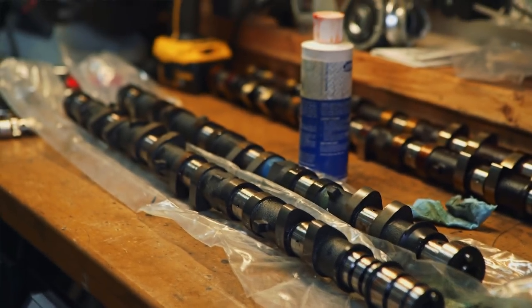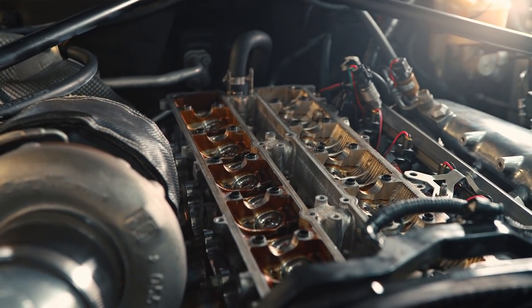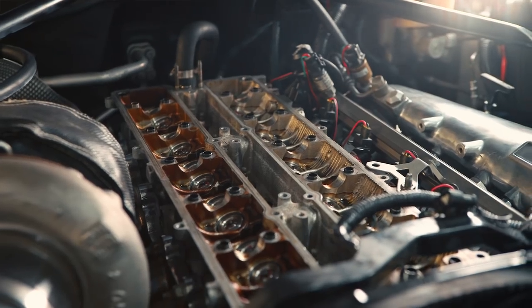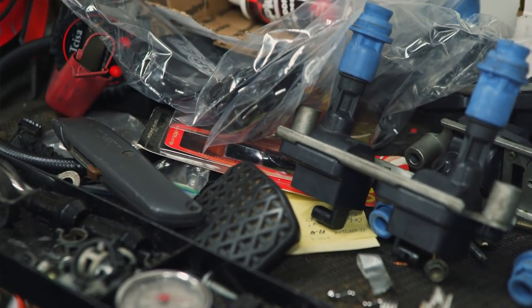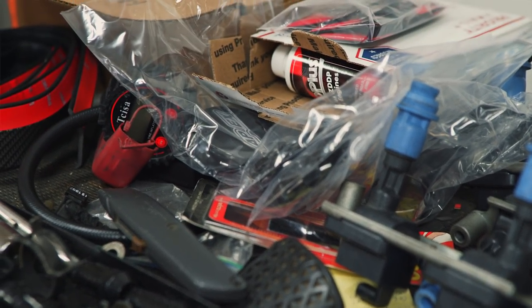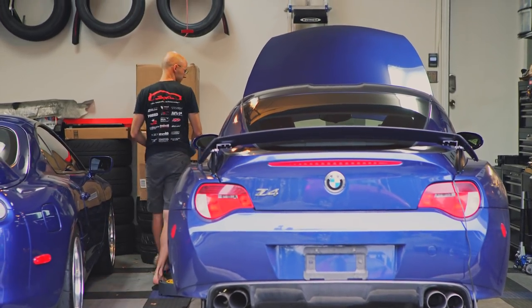The other challenge was a throttle body. This car comes with a drive-by-wire, where the 2JZ is a regular wired throttle system. Other than that, everything kind of fit, which was a surprise to me. The motor fit.